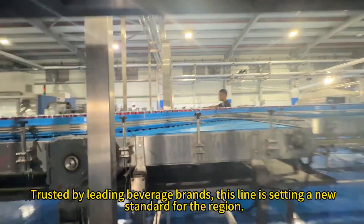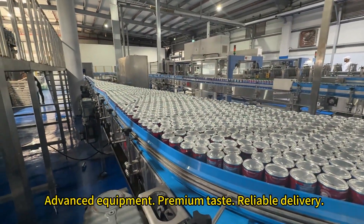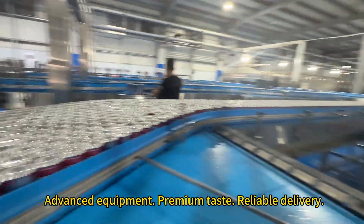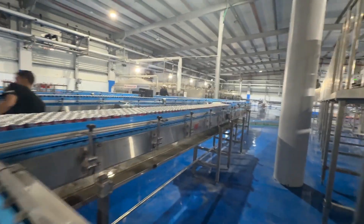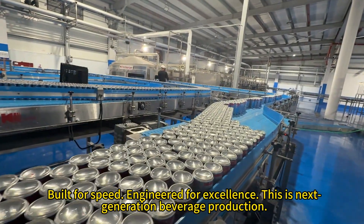Trusted by leading beverage brands, this line is setting a new standard for the region. Advanced equipment, premium taste, reliable delivery. Built for speed, engineered for excellence. This is next-generation beverage production.